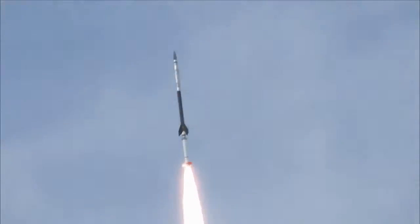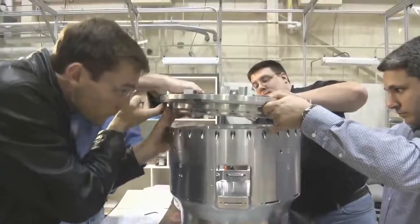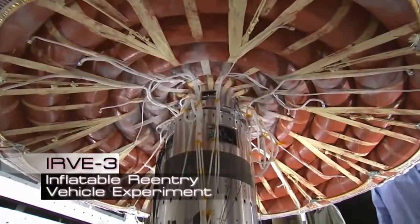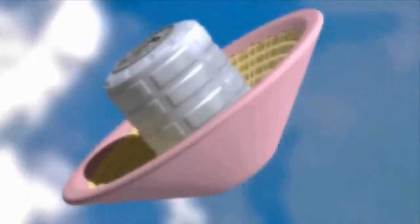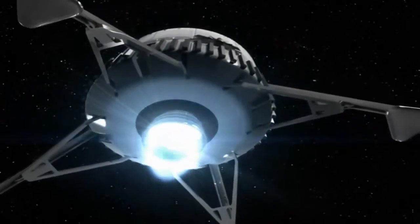On this episode of NASA X, we will follow the HIAD team as they begin real-world testing of this concept with IRVE-3, or the Inflatable Reentry Vehicle Experiment. With a short timeline and a small budget, the team worked through numerous challenges to find out if this type of device has what it takes to land future manned and unmanned missions on the Red Planet and beyond.